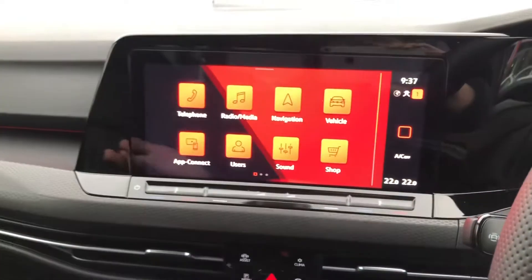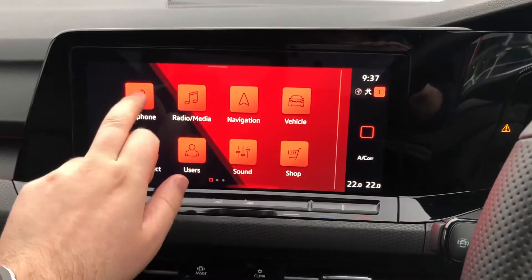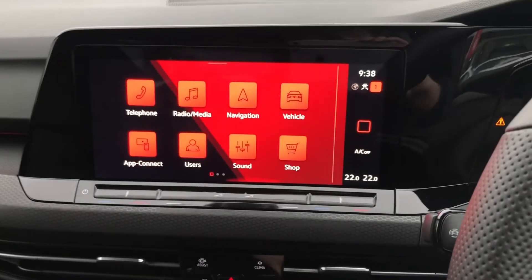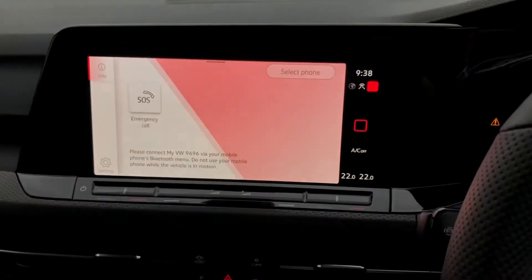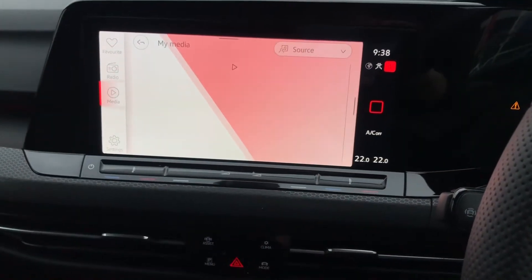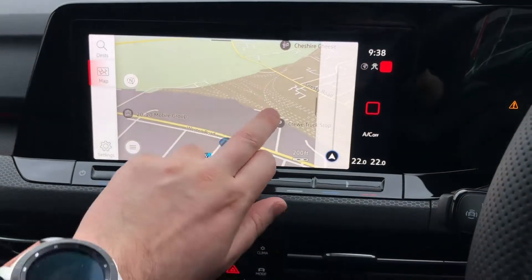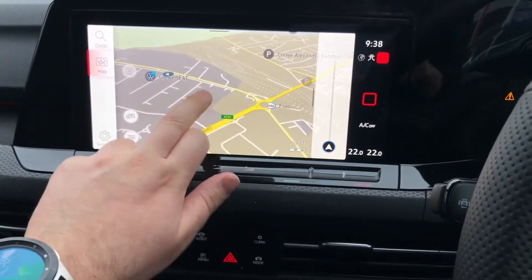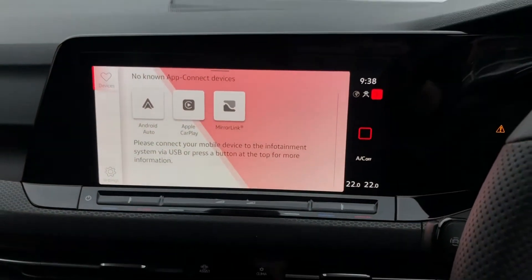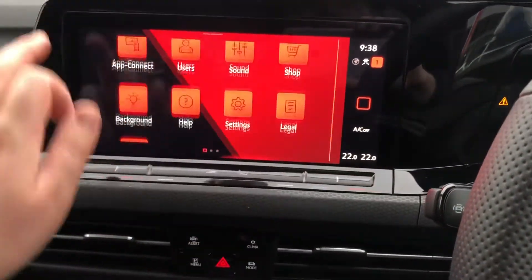Moving on to the centre console, there's a nice upgraded 10-inch screen, even easier to use than the one in the Mark 7.5. It has a tablet-like feel so you can drag various tiles across and mix and match, really optimising it to your needs. All the usual refinements such as Bluetooth connectivity are available, as well as AM, FM and DAB digital radio including media streaming services. Satellite navigation is integrated into the vehicle — the latest from Volkswagen — featuring much sharper graphics and live traffic updates. If you prefer to use your own device, you'll still get App Connect, Apple CarPlay and Android Auto.